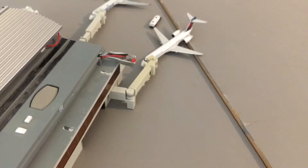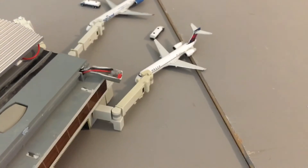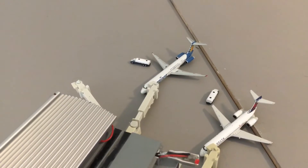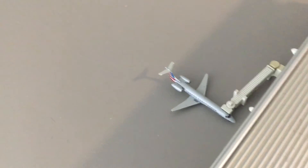Next to him, the American Eagle CRJ700 with a service to Dallas Fort Worth. Over here, the Delta 717 with a service to Atlanta — just focusing on him a little bit more, there we go. Then the Allegiant MD-83 doing a service to Las Vegas, and the American Eagle E145 on the other side doing a service to O'Hare.